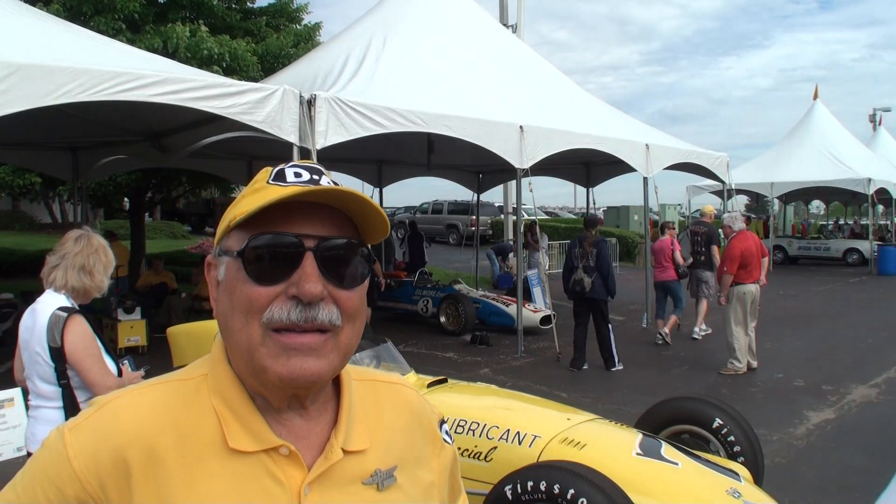So Bob, what did you bring today? We've got a 1958 DA Lubricant Special done by Frank Curtis. It was the only car he did in 1958. It's a 500H — Frank Curtis's — one of the final cars he made. He only made two or three more after this.